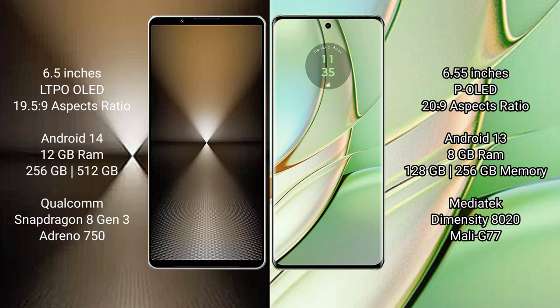Sony Xperia 1 Mark 6 comes with a 6.5-inch LTPO OLED display. Motorola H40 comes with a 6.55-inch POLED display.